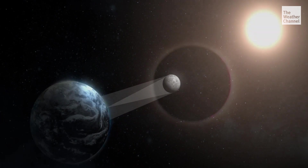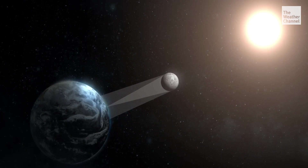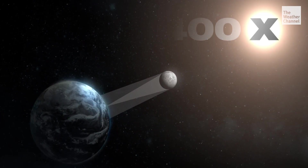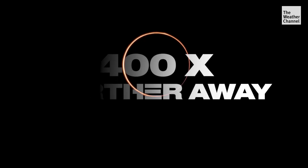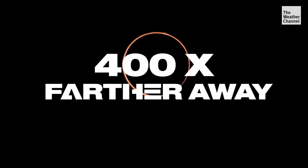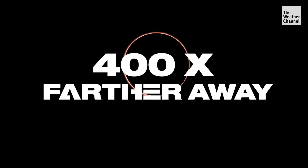As the name suggests, the Moon totally blocks out the Sun during a total solar eclipse. But the Sun is 400 times larger than the Moon, so how is it possible? Well, the Sun is 400 times farther away, so it creates the appearance that the Moon is the same size in the sky.